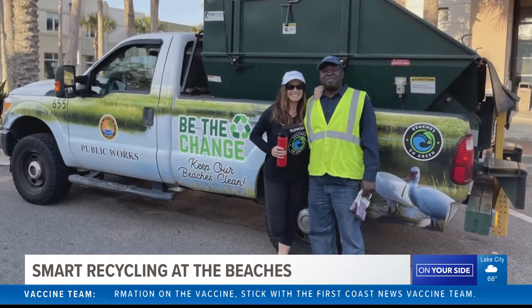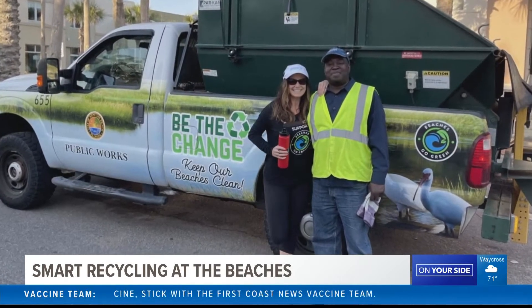Next time you're out at the beaches, you may notice new smart recycling bins. Today, 30 of them were installed in public spaces in Neptune and Atlantic Beach. Anne-Marie Moquin, founder of Beaches Go Green, is passionate about protecting the environment.